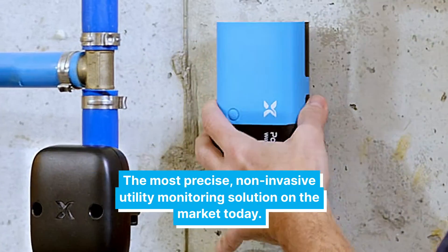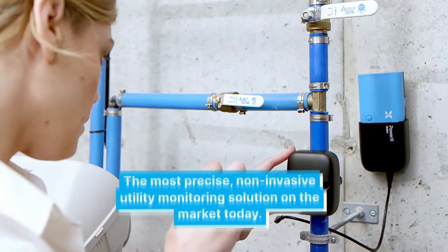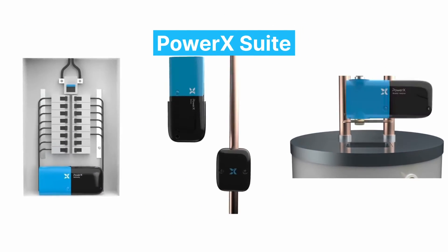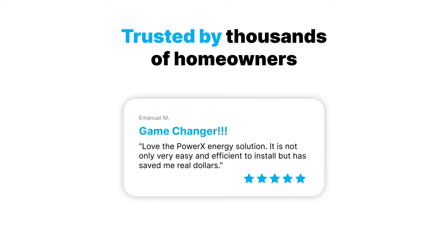Be the first to know. The most precise, non-invasive utility monitoring solution on the market today. PowerX Suite monitors your water, electricity, and gas. Trusted by thousands of homeowners.